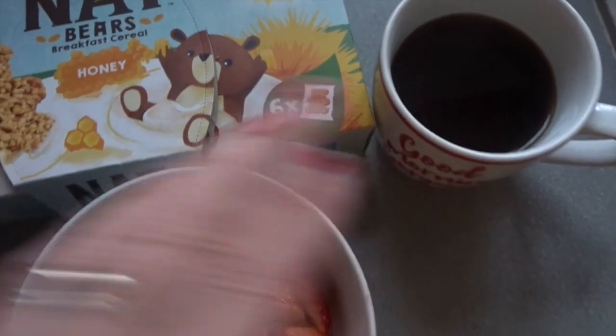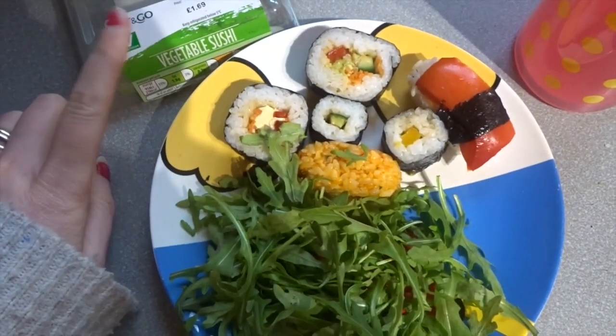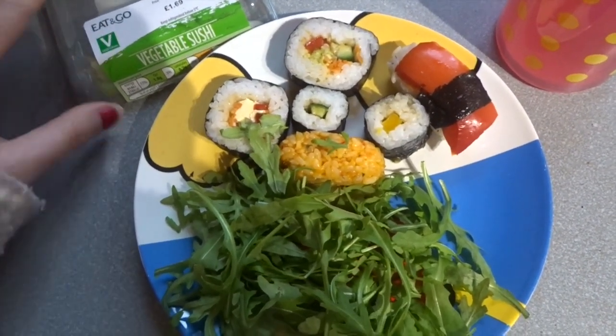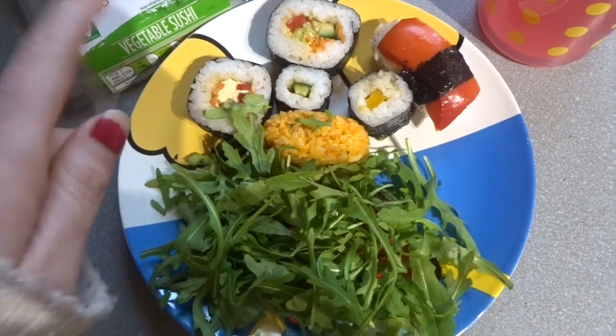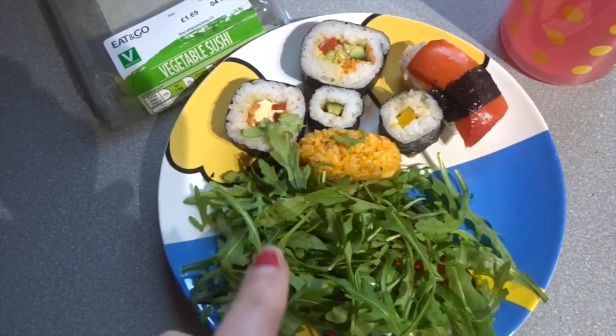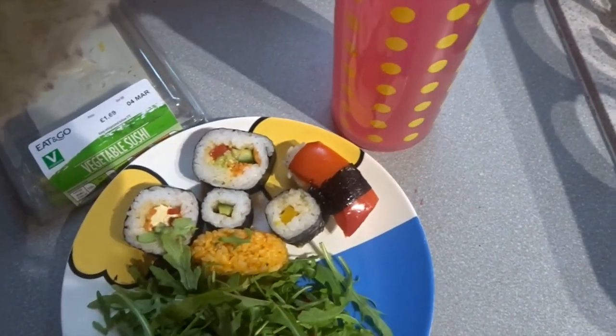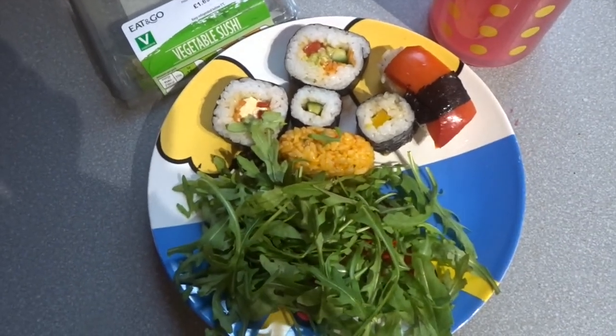I'm having a black coffee and filling up my water bottle. My lunch today is a vegetable sushi kit from Aldi, which is 216 calories. I've added some rocket and a drizzle of the mango and chilli dressing, also from Aldi, plus no added sugar juice to have with it.